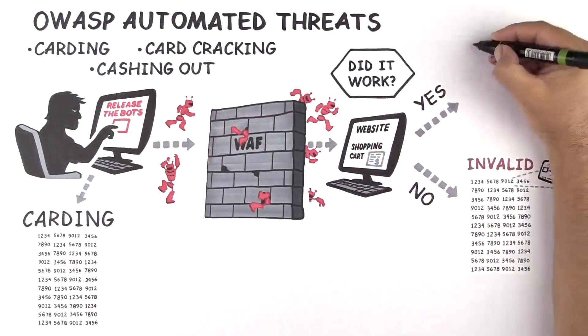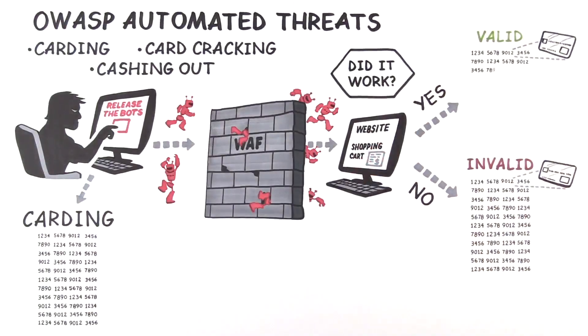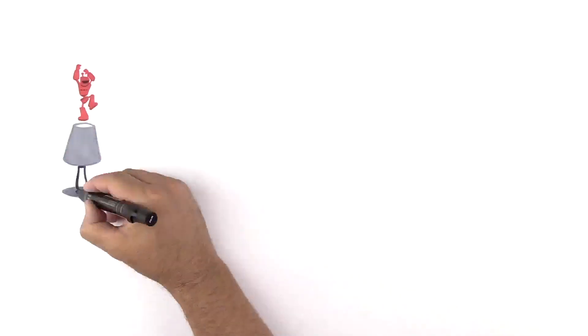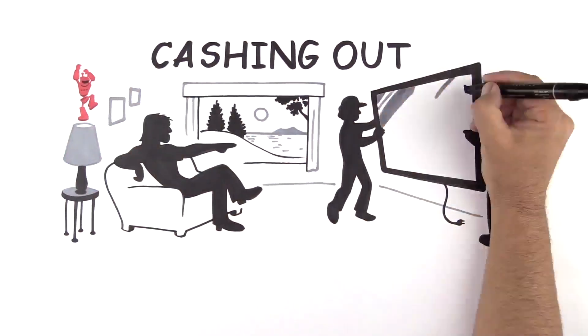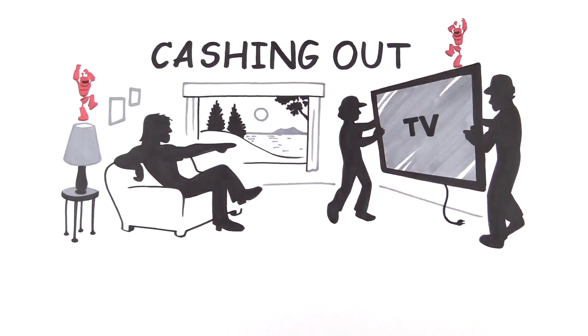If the transaction does go through, the card is added to a list of known valid cards. Validated cards are used for more fraudulent purchases, called cashing out, which is buying goods or obtaining cash using stolen payment card data.